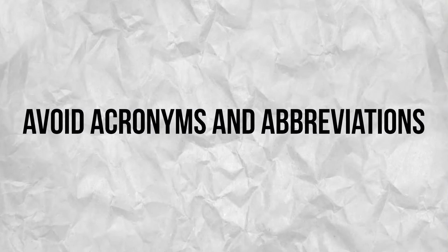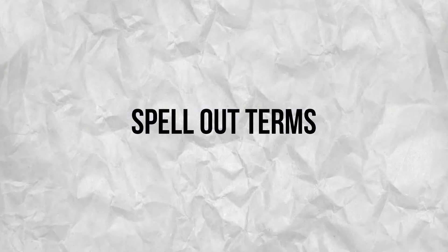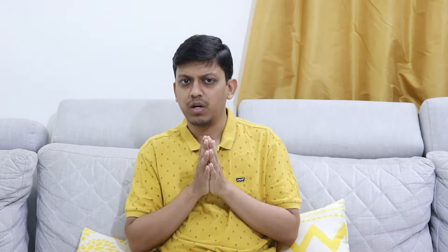Avoid acronyms and abbreviations: while acronyms and abbreviations can save space, they may not be recognized by the ATS. To avoid this issue, spell out the terms. For example, write customer relationship manager and in brackets mention CRM, instead of just writing CRM. Use the full name of certifications and degrees on first mention. Ensure contact details are easily accessible by placing your name, phone number, email address, and LinkedIn profile at the top of your resume.